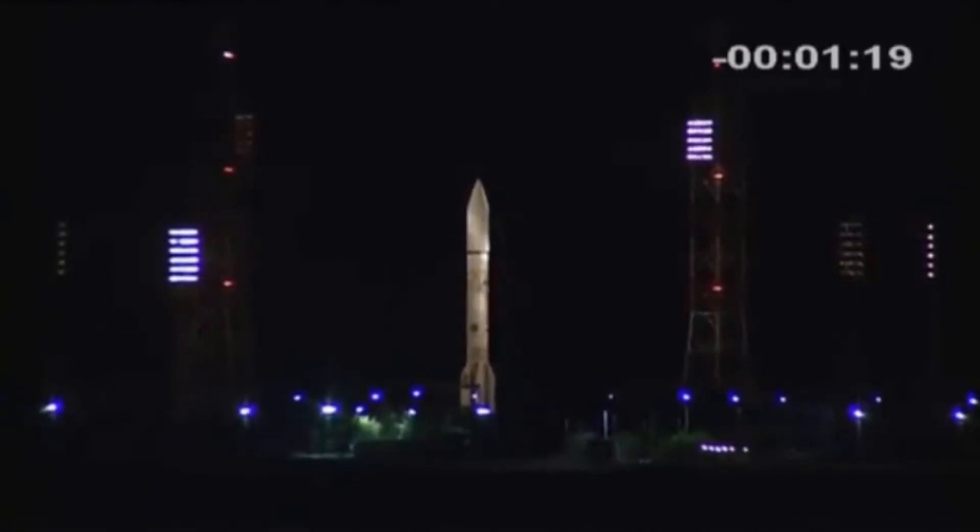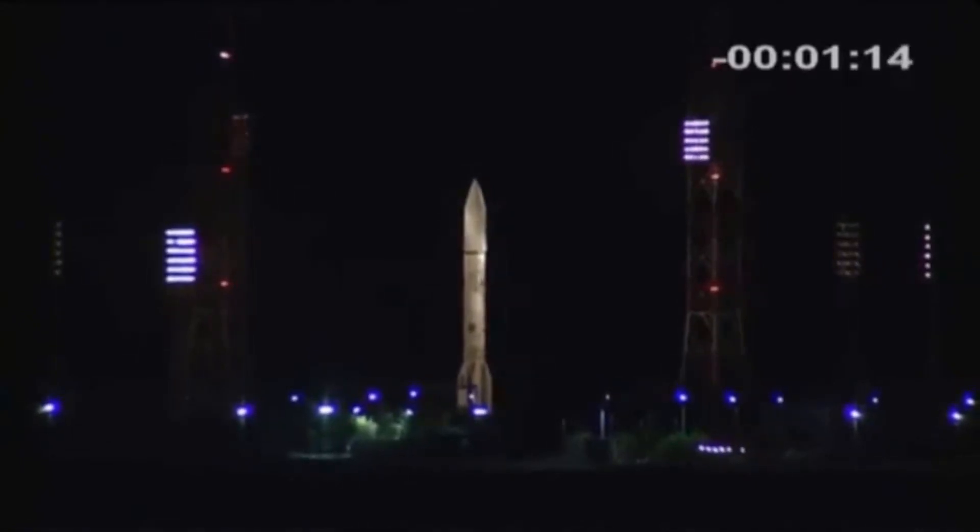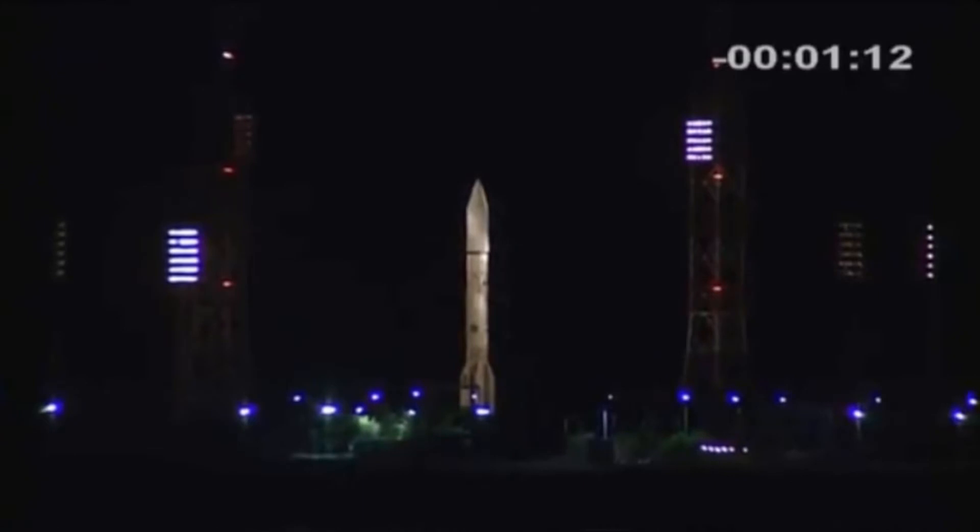And my mom is watching from her computer in Arizona. Hi, Judy's mom. So we're about a minute and change from launch.